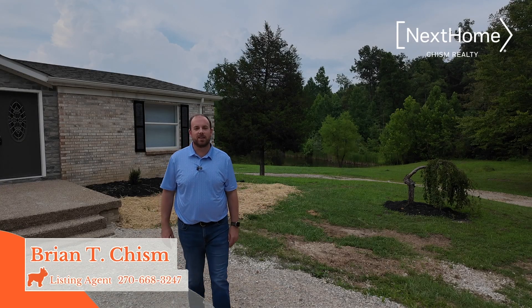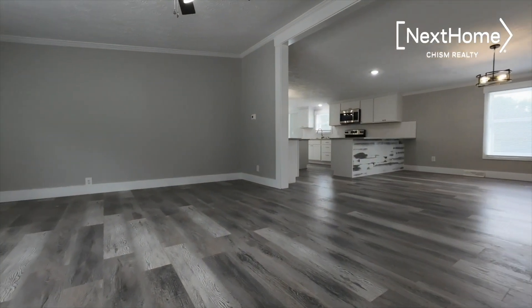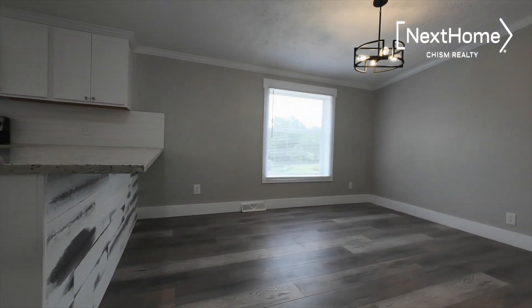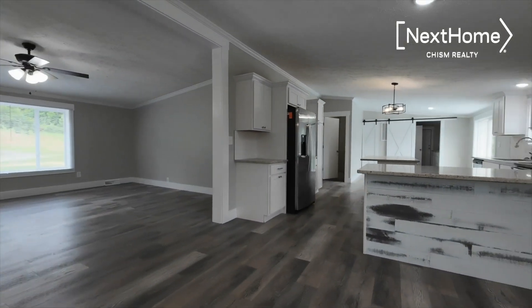Hi, I'm Brian Chisholm and today I'm excited to showcase 164 Hamilton Lane in Battletown, Kentucky. This is a three-bedroom, two-bath home that has recently been renovated and it looks beautiful. It has beautiful new countertops, new floors, new paint, new fixtures. It sits on over 15 acres. It's an outdoorsman's dream and it has a full unfinished walkout basement. Let's go check it out.